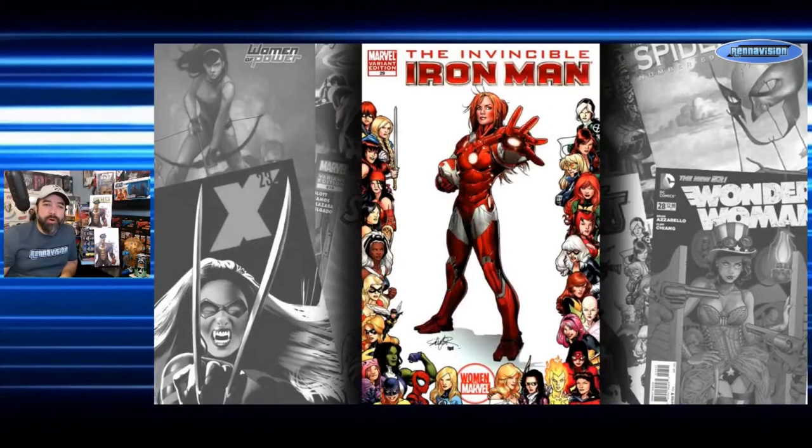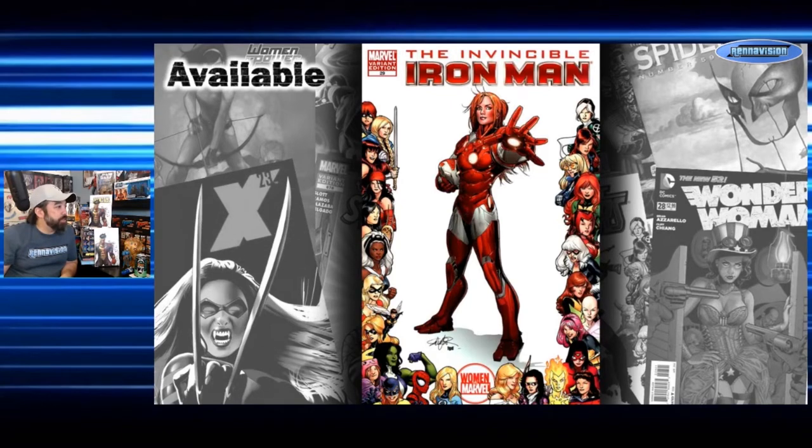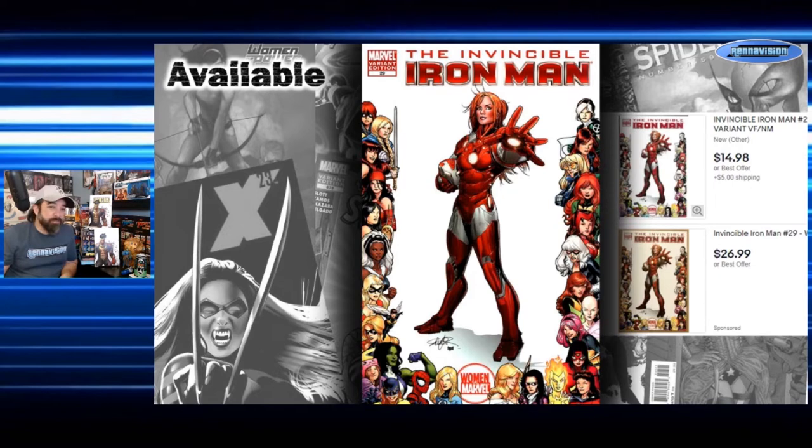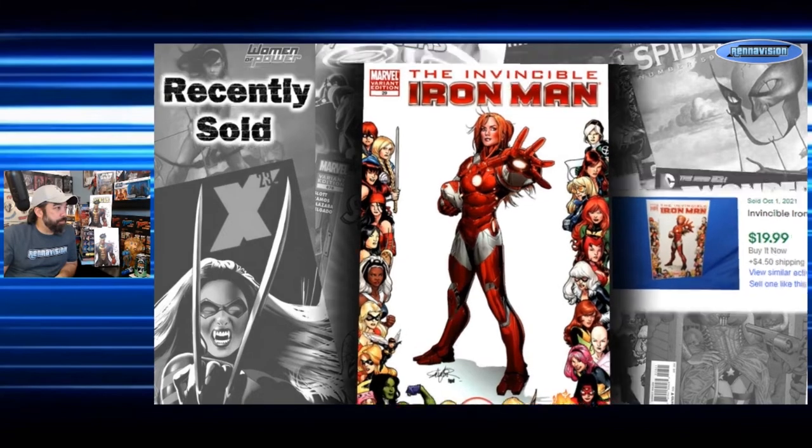We're getting close to halfway through our run. Next is Invincible Iron Man number 29, featuring Rescue — Pepper Potts — on the cover. This is a Salvador Larroca cover, another 1-in-15 incentive variant. Pretty standardized pricing — $15 to $27 on asks. Actual completed sales: $20 Buy It Now on October 1st. A lot of these incentives seem pretty well in line with each other in the $15-$20 range.